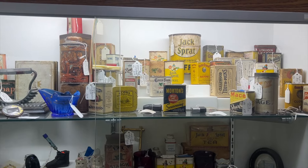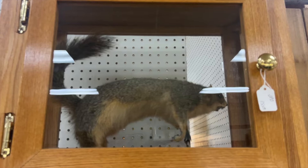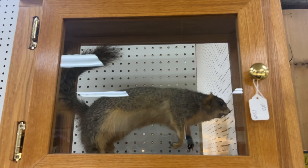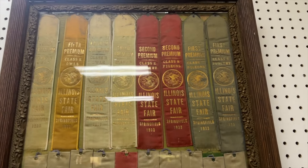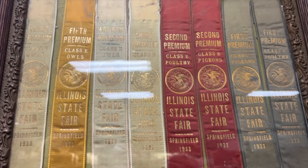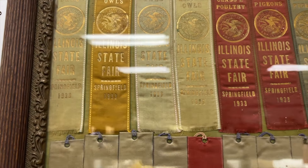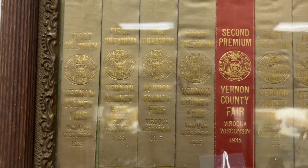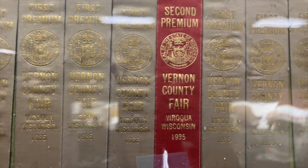What would an antique mall be without vintage Mickey Mouse? And of course my favorite thing in this entire store — this taxidermy squirrel. Do you think I should get it? As a fun piece of local history, they have the Illinois State Fair from the 1930s to 1940s, and also the Vernon County Fair which we went to before — that's up in Viroqua — and those go back to 1935 as well.